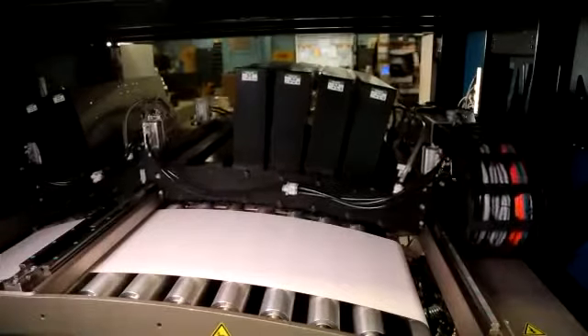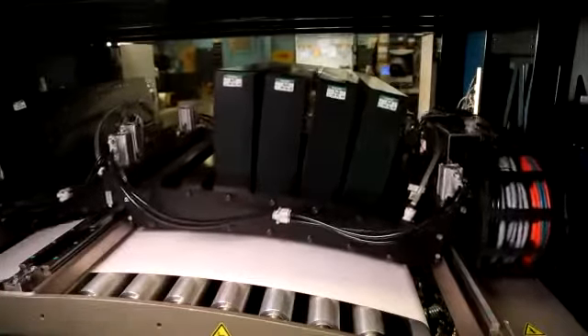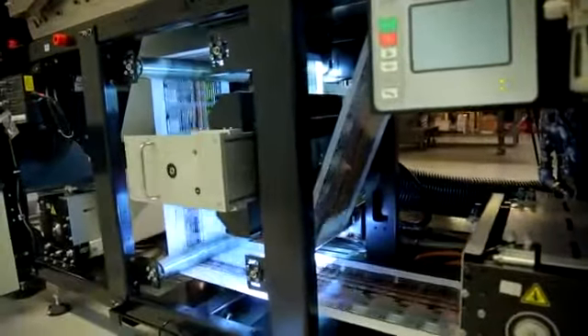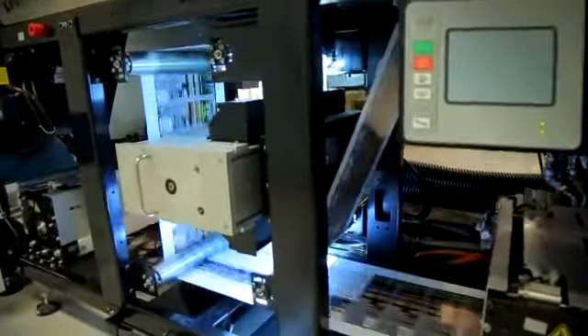In the last five years, it became apparent to us that we really needed to invest in a digital press. Our vetting process was very thorough, and I think we looked at every major manufacturer out there. Variable imprinting capabilities kind of made it a no-brainer to go with the Domino. The decision on when we decide to run a job digitally versus flexographic really depends on a lot of factors.